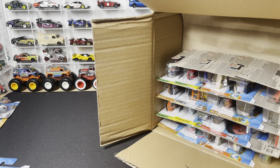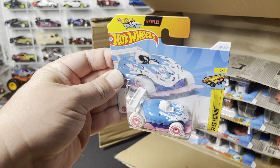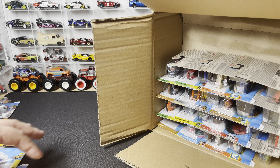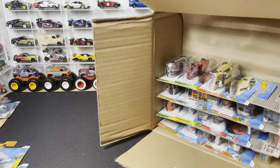Next up we've got the Donut Drifter — another one that will most likely get donated to the birthday party pile. Kids love it.